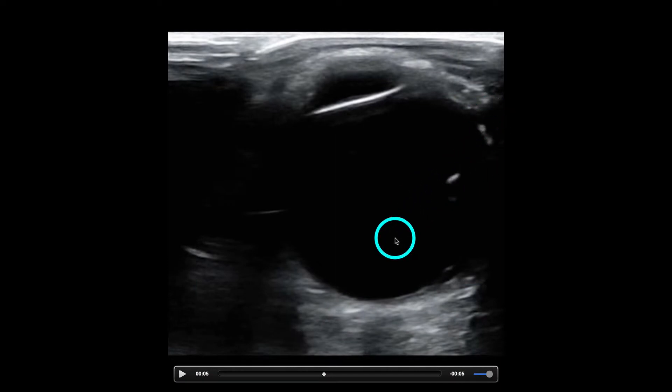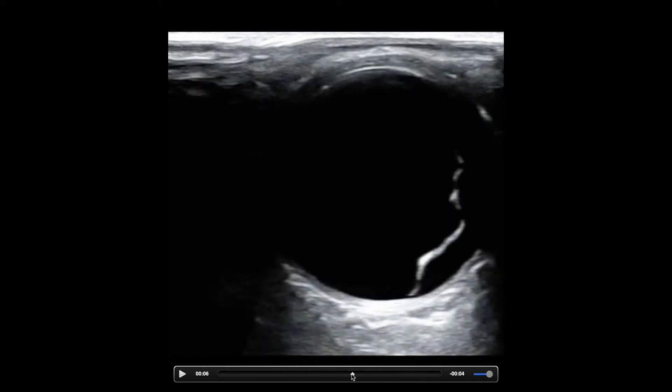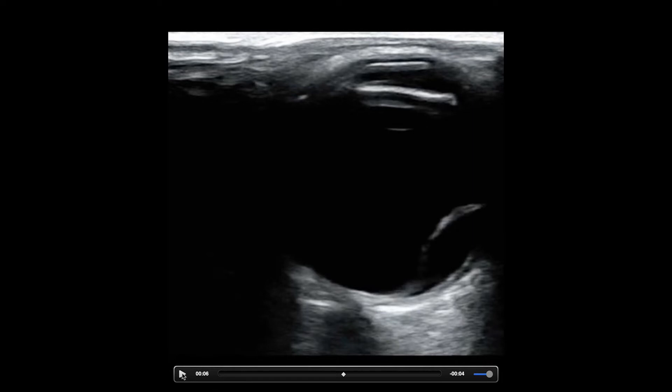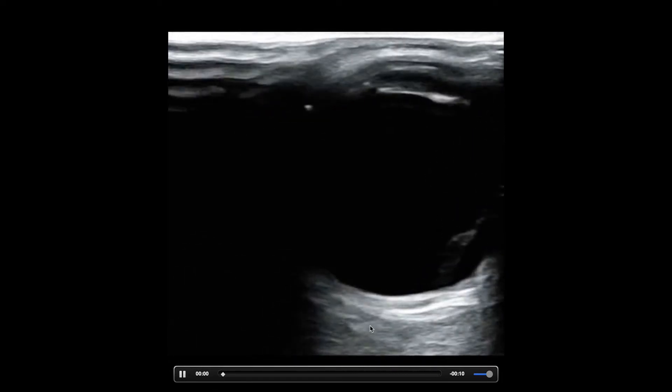I'm pretty sure this is a retinal detachment — like 99% sure. I'd be 100% sure if I could easily see this retinal detachment attached directly to the optic nerve. You can kind of see it there for a second. What I like to see is a little more depth to identify the optic nerve, and have the patient look left and right repeatedly — that's probably the best way.